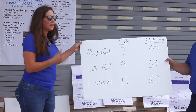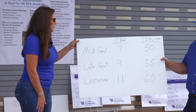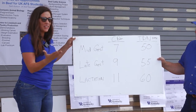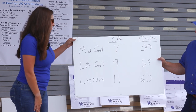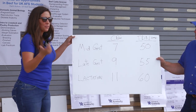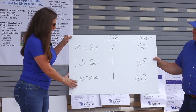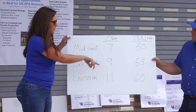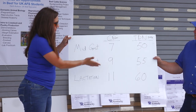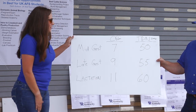Another thing I want to talk about is nutritional requirements and meeting those requirements. These are easy rules of thumb to look at when you start looking at your hay test results. When thinking about crude protein requirements we call it the 7-9-11 rule: from mid-gestation through lactation, that protein requirement increases as her nutritional needs increase — 7, 9, and 11 percent.